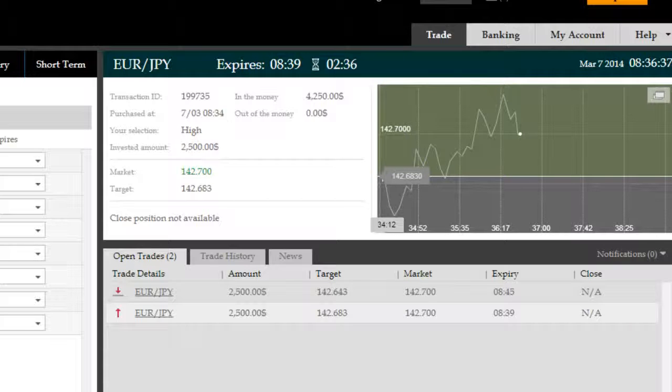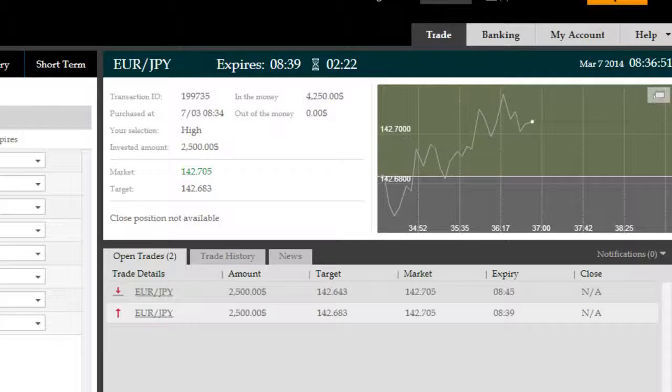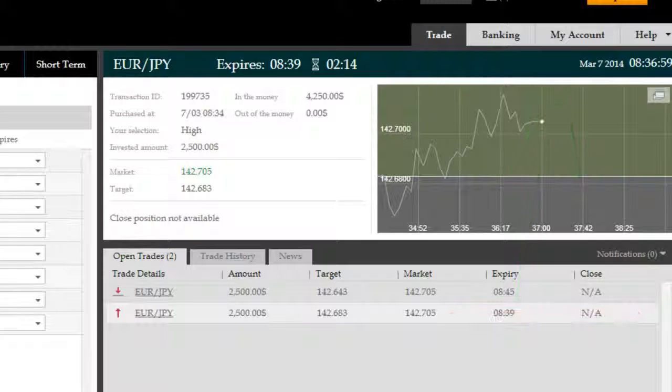We've got two minutes and something seconds remaining on this trade with the 61.8 ITM Saturn Pro bounce. It's so volatile and so high that once you take a trade in the right direction, you time it such that you're just at or around the 61.8 ITM Saturn Pro retracement. On most occasions you will be successful. Obviously there's no 100% win rate with anything, but when you time your trades in a binary options context like this, you automatically secure yourself an edge — a high probability scenario.